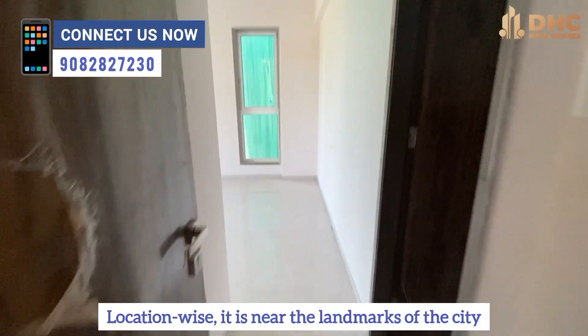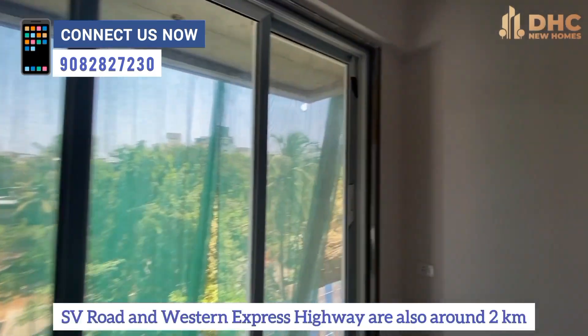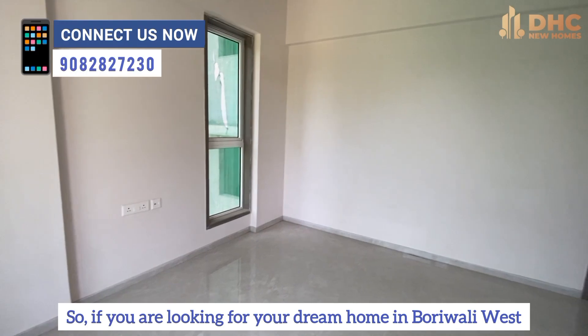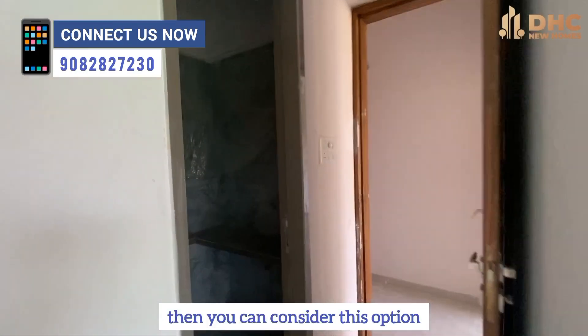Location-wise, these are the key landmarks. The Borivali station is only 2 km away. The SV Road and the Western Express Highway are also about 2 km. So if you are looking for your dream home in Borivali West, you can definitely consider this option.